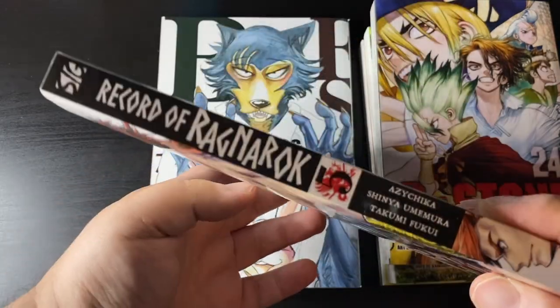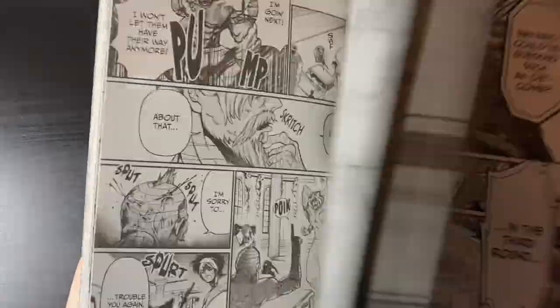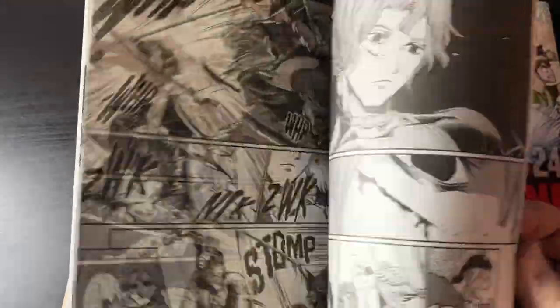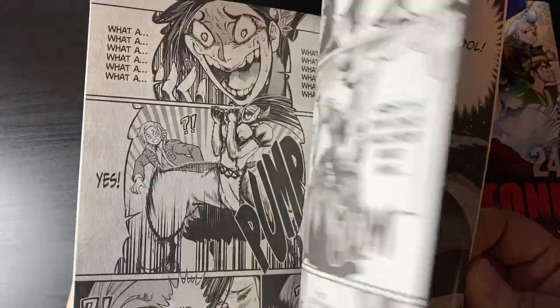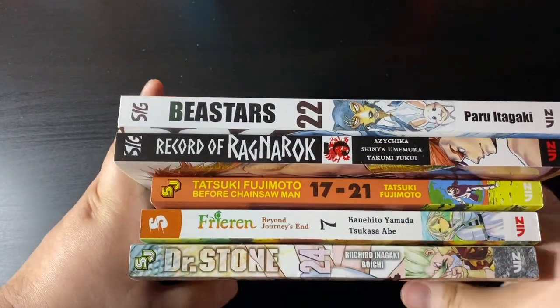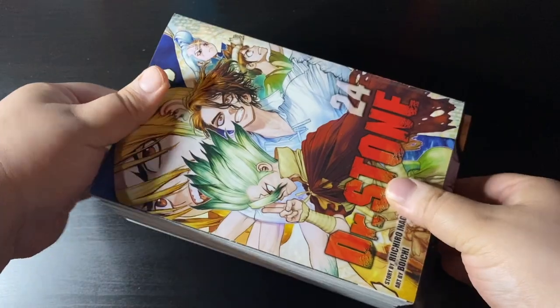And here is Record of Ragnarok volume five — another kick-ass series, super happy to get this, but I just wish the books would come out a lot faster because we are way behind. Here's a look at all the colorful spines — I know a lot of you like to look at that, myself included.